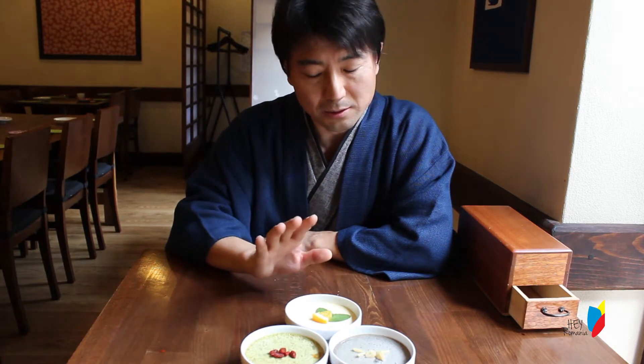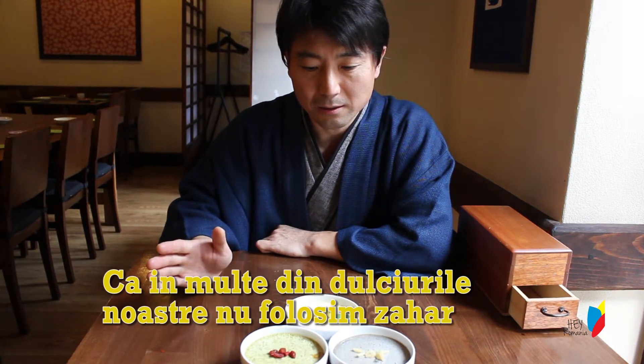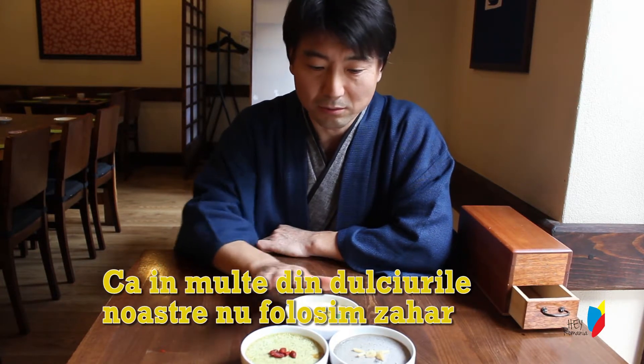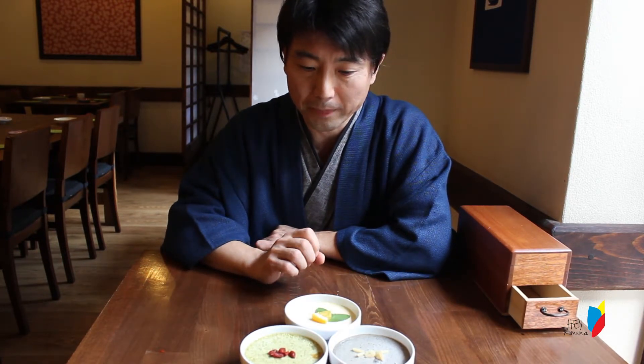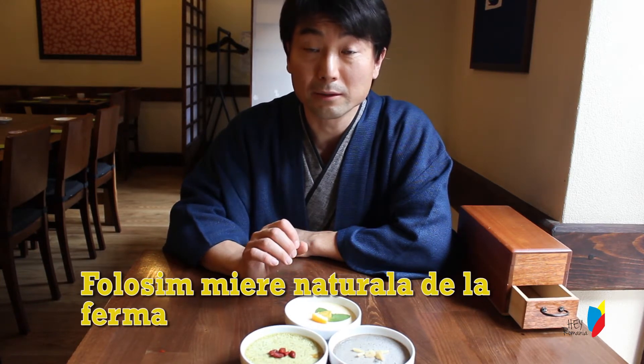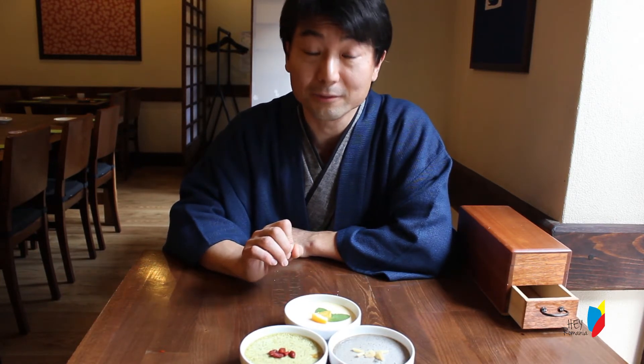Just like in any other food, we don't use sugar in our cooking. So for this dessert as well, we use natural honey that we buy directly from a farm in Romania.